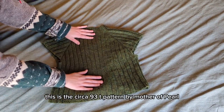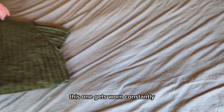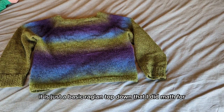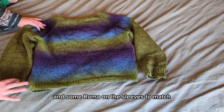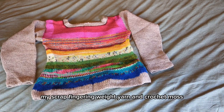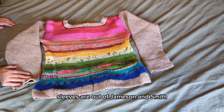This is the Circa 93T pattern by Mother of Pearl. If you've been on this channel for a minute, you know I love all of their designs. This one gets worn constantly. This is I think the most recent sweater I've completed — it is just a basic raglan top-down that I did math for, no pattern. It's out of Kaune from Estonia and some Rauma on the sleeves to match because I ran out of Kaune. This is what I was wearing earlier in the video — a crocheted raglan, also top-down, with knitted collar, cuffs, and hem ribbing. I just took my scrap fingering weight yarn and crochet moss stitched the whole body and all the sleeves. Sleeves are out of Jameson and Smith — Jameson's Shetland, I don't remember which.